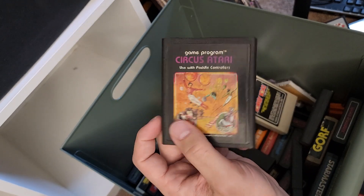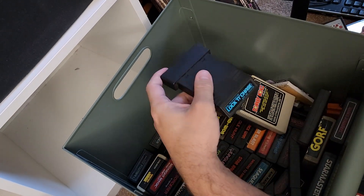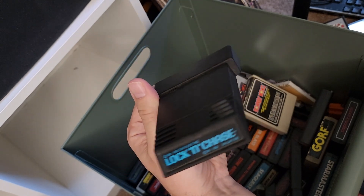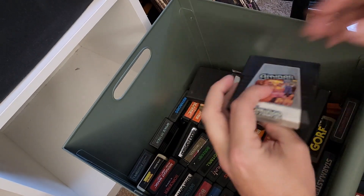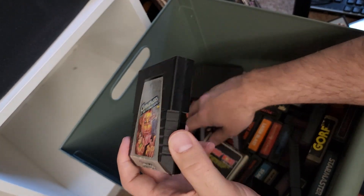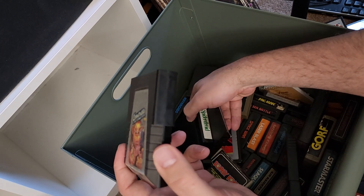Circus Atari — I love my paddle games. I wish my paddle worked. Lock and Chase — I do like Lock and Chase. It's another one that I remember more from the Intellivision, but it's a decent Atari game.